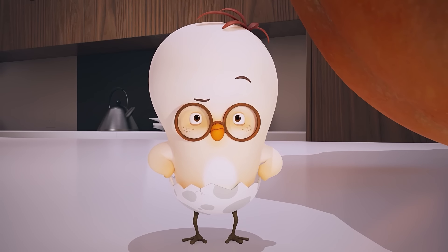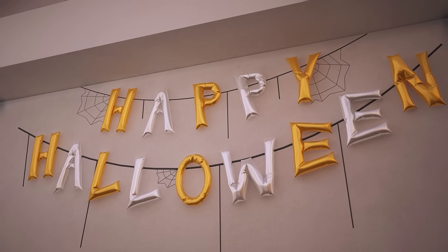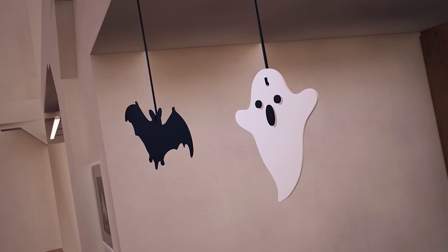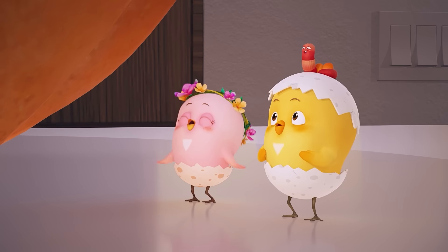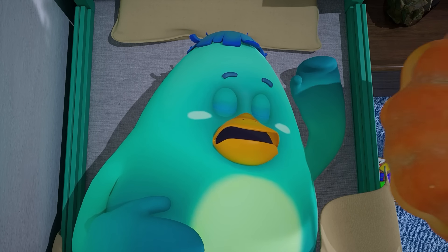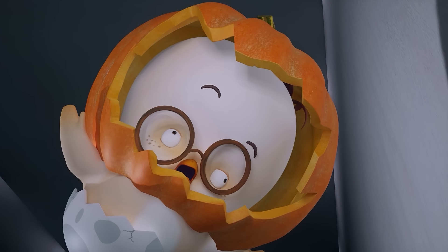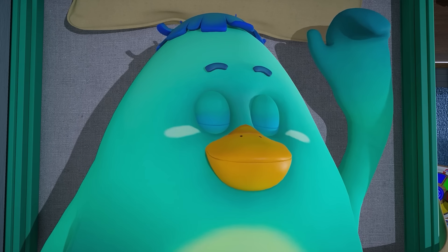But why does this pumpkin have a scary face carved into it? That's because it's Halloween tomorrow! There's nothing like a pumpkin jack-o'-lantern to represent Halloween! Oh dear! Even this scary jack-o'-lantern is nothing but a yummy treat for Woopa!